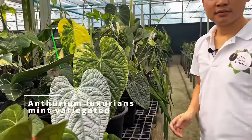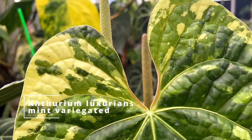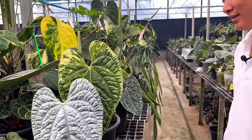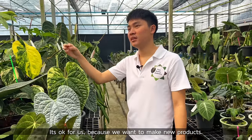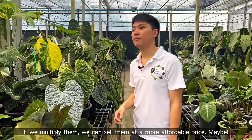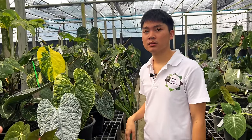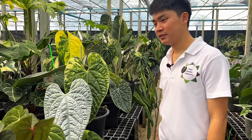This here — you said this is one of your crazier purchases. Oh my gosh, this is beautiful — this is the variegated anthurium luxuriance. This is stunning. How did you feel when you were buying this — were you scared, nervous? It's okay, because we try to make new things, and maybe if we make quite a few, we can sell them more affordably. So you do want the customer to be able to attain some of these plants without it being crazy, exorbitantly expensive — that's really kind.